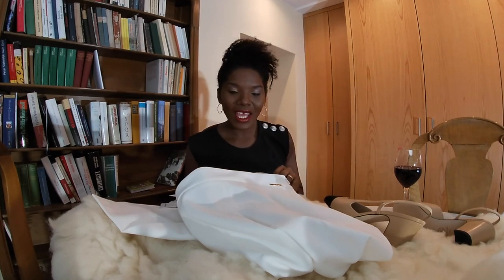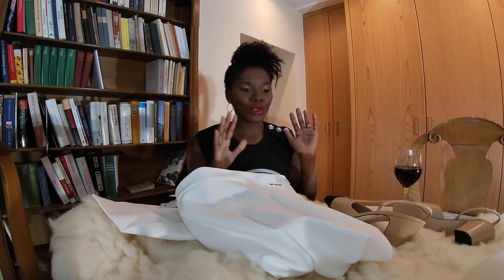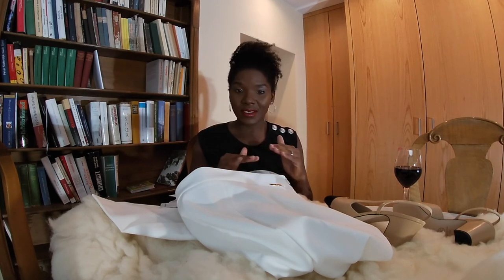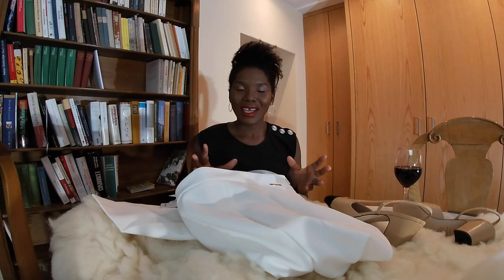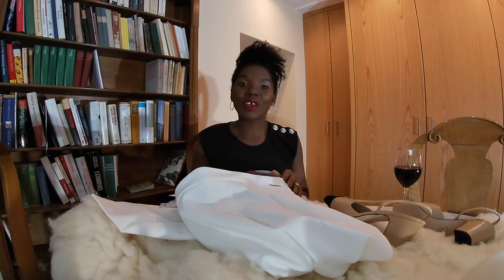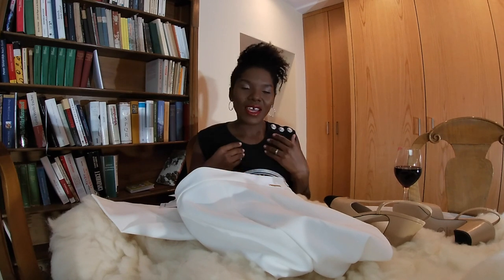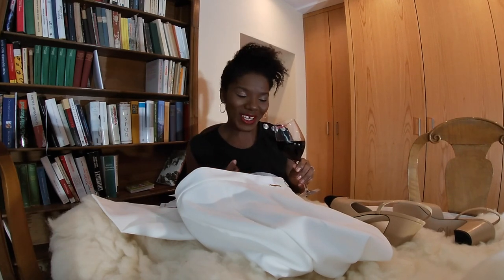We need to stop being so into trends. I don't like trends — that's why my style might seem boring to some of you, but there are people who know my style is classic, elegant, and timeless. I don't go for trendy things that are popular today and gone tomorrow. Create your own style, your own timeless look, and don't fall for trends.